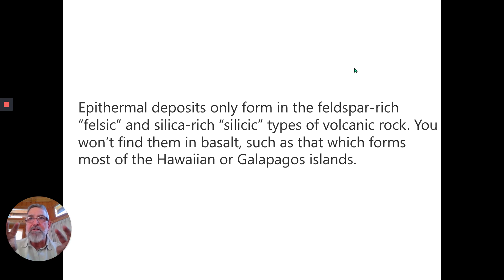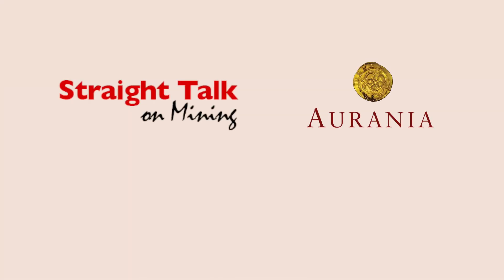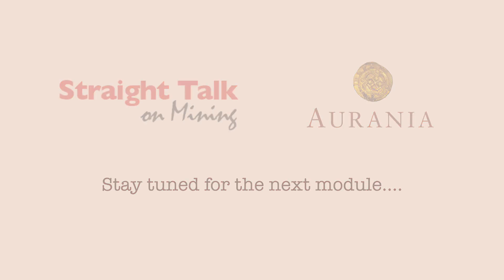Epithermal deposits only form in feldspar-rich rocks, called felsic — felsic because of feldspar — or silicic because they're silica-rich as well. You won't find them in basalt. Basalt is a rock very rich in magnesium and iron, and you don't find epithermal-type deposits in them. Examples of those types of rocks would be in Hawaii or the Galapagos Islands and many other places around the world that have basalt. You're not going to find epithermal deposits in them, unfortunately — anybody who lives in those areas, I'm sorry to inform you.